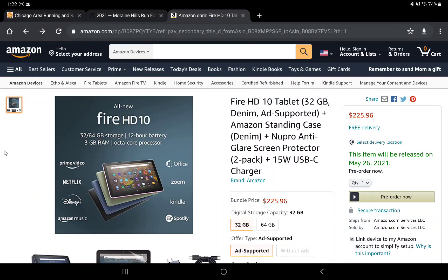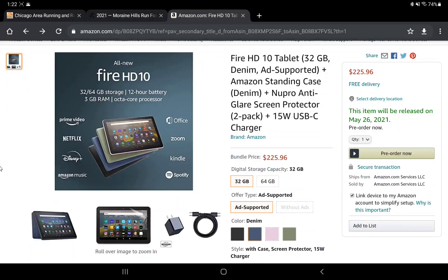Doing a quick Amazon search, there are no third-party cases available yet except in these bundles — I'm sure they'll release some soon. I also suspect the 2019 version's cases won't fit the new 2021 tablet, since Amazon usually changes something on the design to prevent that. Maybe I'm wrong and the old cases will work, which would actually be great.